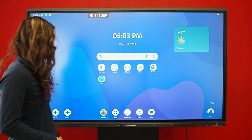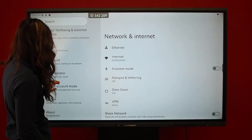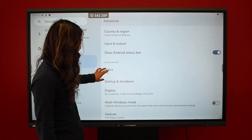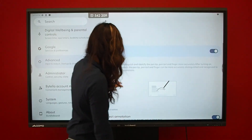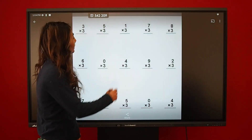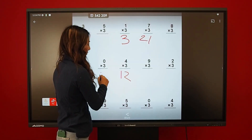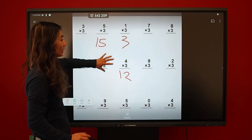One really cool setting I like is the active annotation mode. To activate it, go to your settings, then Advanced, then Stylus, and turn it on. Now when you use your stylus, all you have to do is pick it up and draw, and the board will be able to recognize the stylus as well as your fingers.